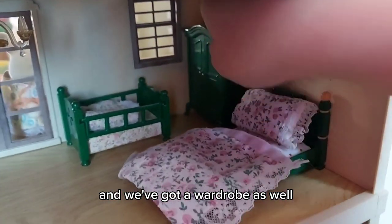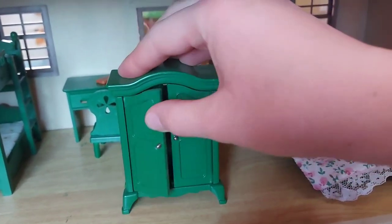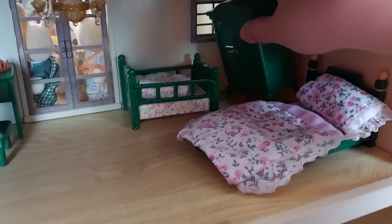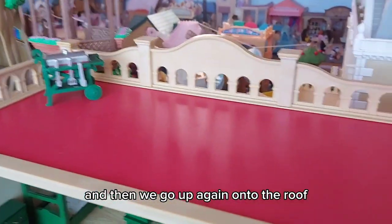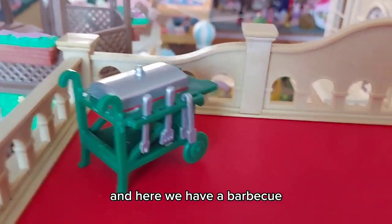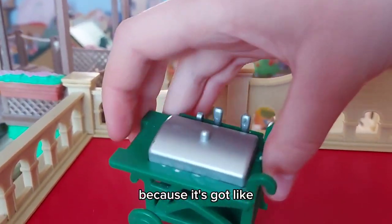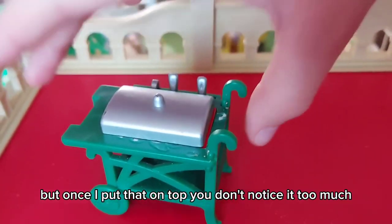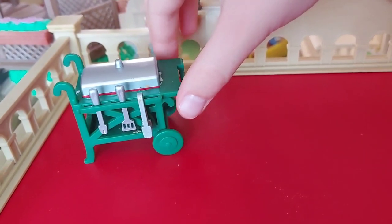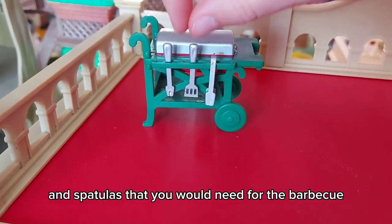We've got a wardrobe as well, with some green hangers inside and a mirror. Then we go up onto the roof where we have a barbecue. This is probably the worst condition of everything in the set — it's got some glue or something that looks a bit odd — but once I put it on top you don't notice it too much, and from the best side you can see it's even got all the tongs and spatulas you'd need.